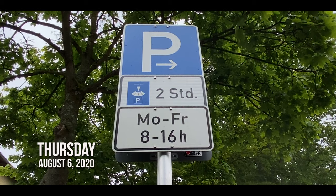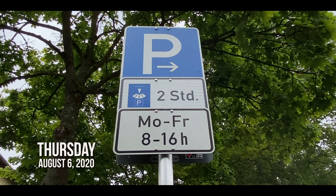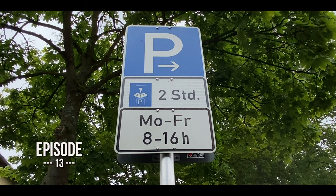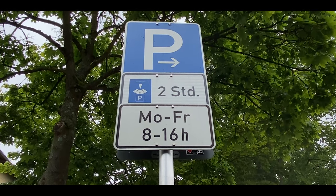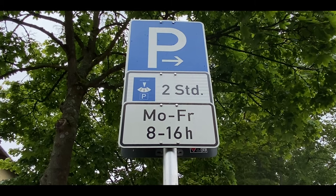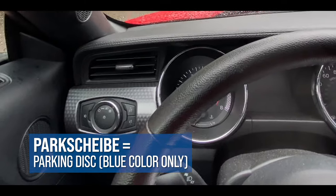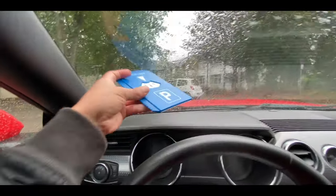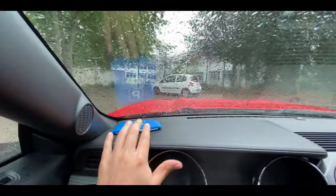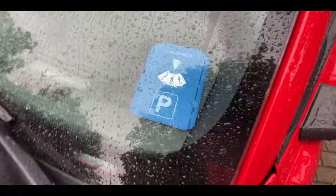Here we have the infamous restricted parking sign, where you must use a parking disc to park and may only do that for the length of time indicated. For this example, you'd be allowed to park in this area for up to 2 hours, Monday through Friday, 8 a.m. to 4 p.m. Before you park here, make sure you have a parking disc, otherwise known as a Parkscheibe, which you will set to the next half hour after arrival on your dashboard so it can easily be read from the outside.